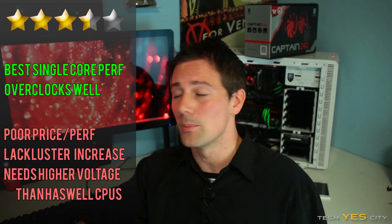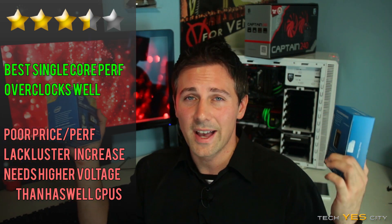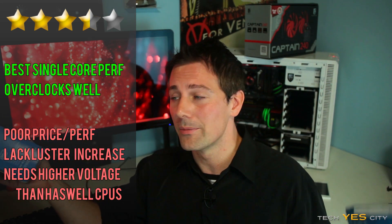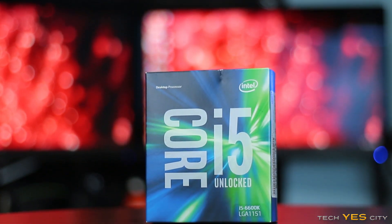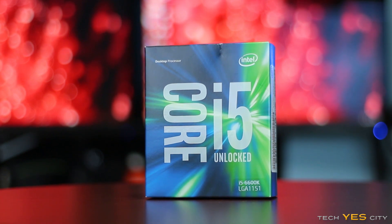This leaves me with a final score of three and a half stars out of five. I did take a whole star off just because the performance wasn't that impressive. Not to mention I had to give it more volts than my Haswell CPU to get to 4.6 GHz, and the power consumption really didn't differ at all between these two CPUs — and this is two years in the making. I also took off another half a star for the value for money, since this CPU in relative terms is more expensive than when the 4670K was first released.